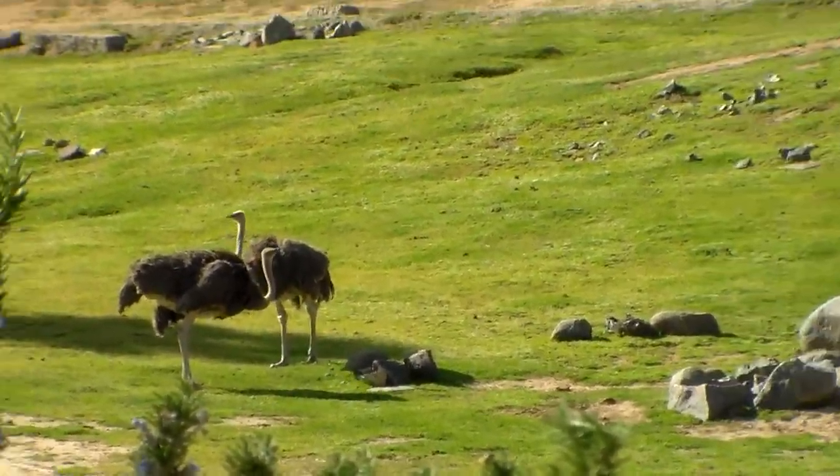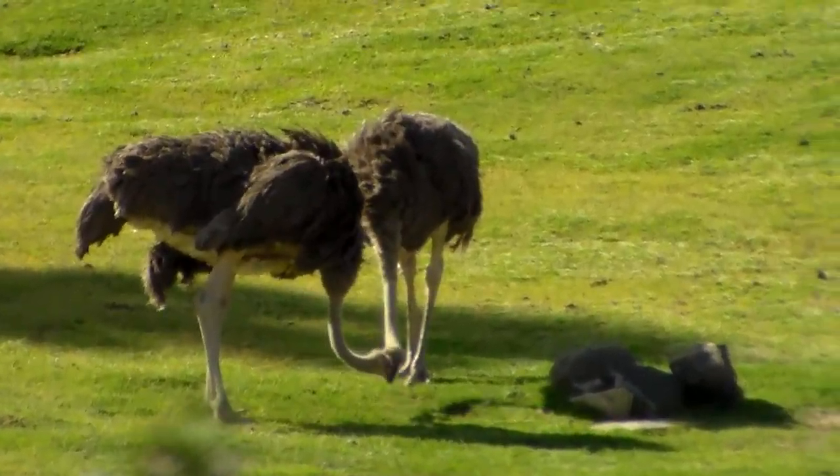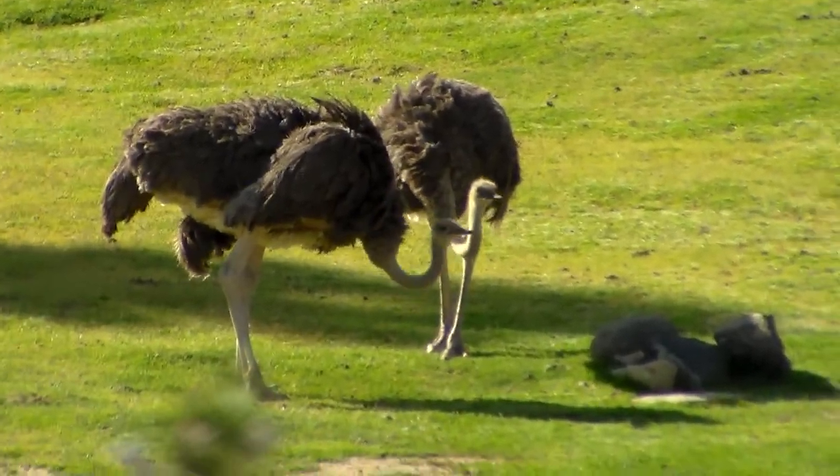Now, ostriches are not globally threatened in Africa, although they are regionally threatened now in some places due to poaching for their eggs and their feathers.